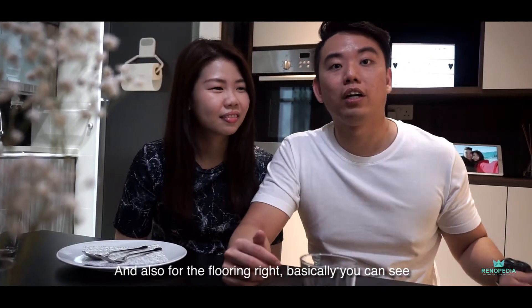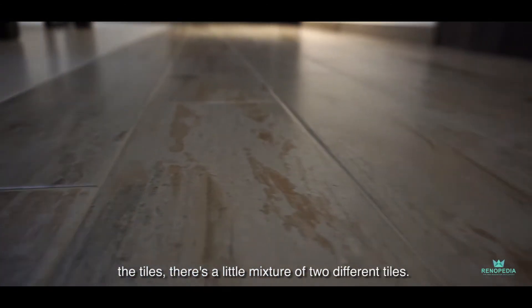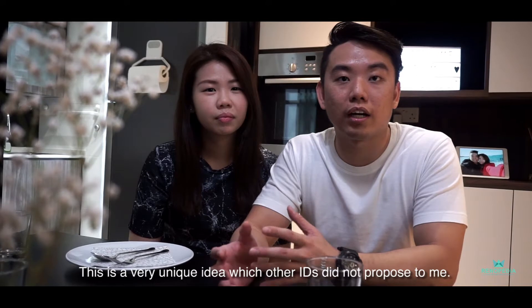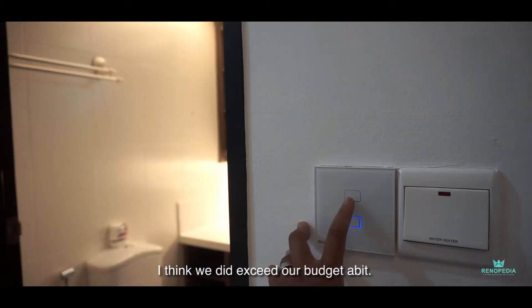And also for the flooring, if you can see the tiles, there's a different mixture of two different tiles. This is a very unique idea which other IDs did not propose to me as well.